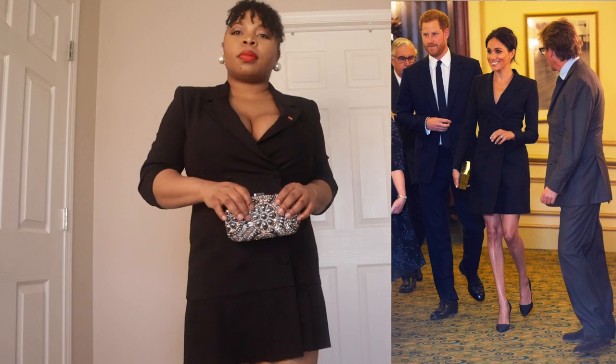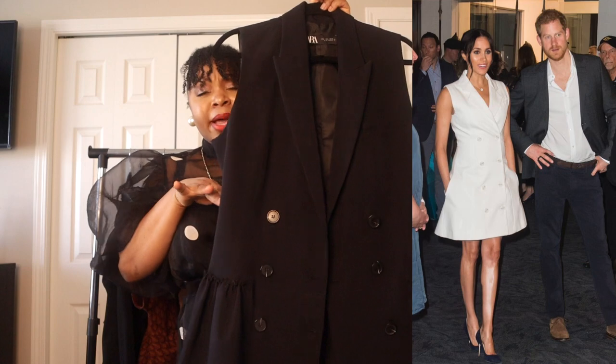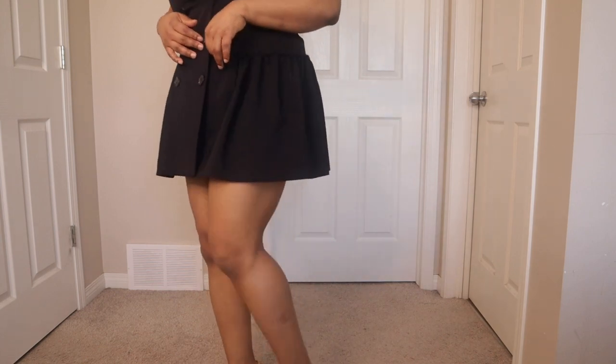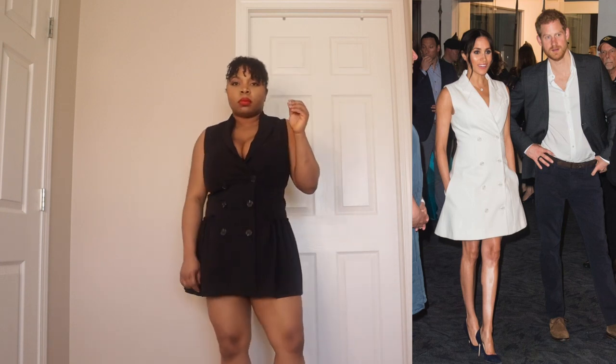Look number three is another blazer dress. She wore it in white, but coincidentally I have it in blue, very similar to what she's wearing. The only difference is mine doesn't have pockets, but it's this double-breasted blazer with pleat details and it's sleeveless — I really love this blazer. I paired it on with my pumps, very clean and very classy. I notice she doesn't carry a lot of bags, which works for me because I don't have a lot of bags either. It's a very simple look and she looks very comfortable.